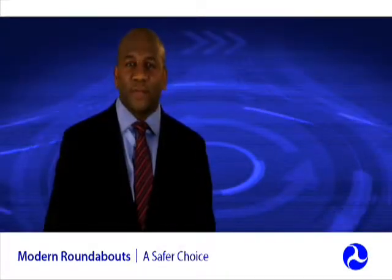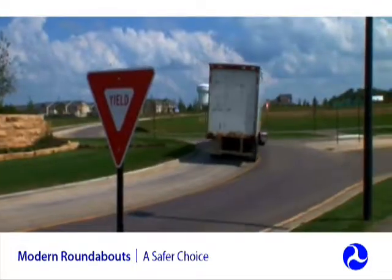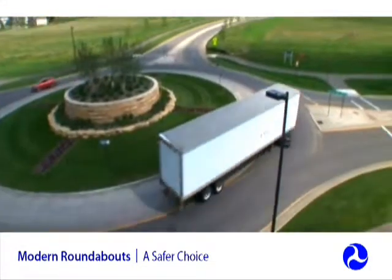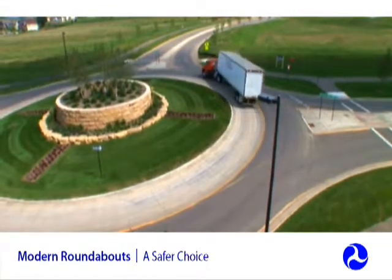What about trucks and other large vehicles? Are they able to navigate through roundabouts? Roundabouts can be built to accommodate the turning radii of large trucks and trailers, just like any other intersection.